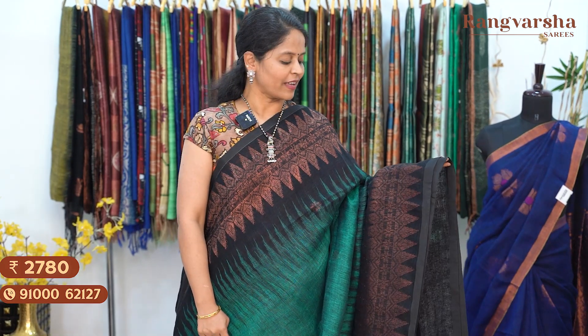A sea green with black colour combination kadi linen saree. The saree has a 10-inch copper zari weave border on either sides. Priced at ₹2780, free shipping.